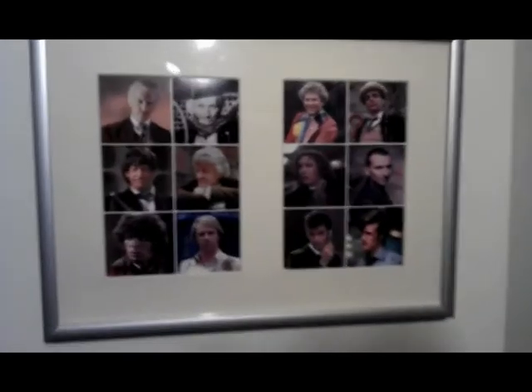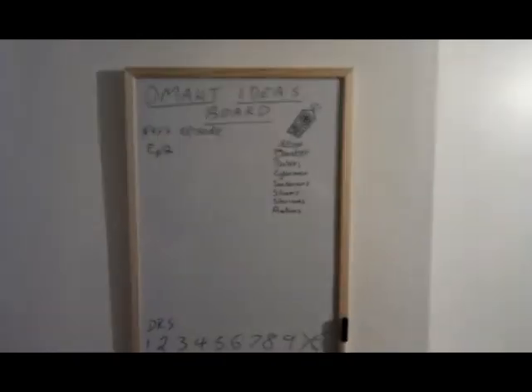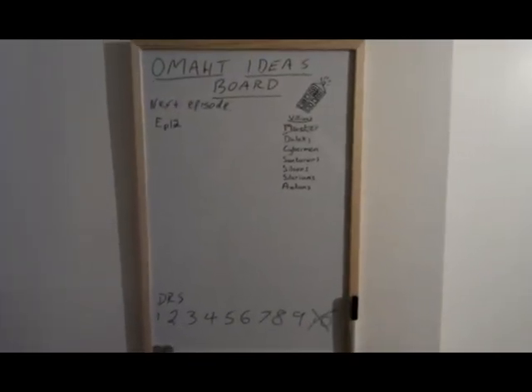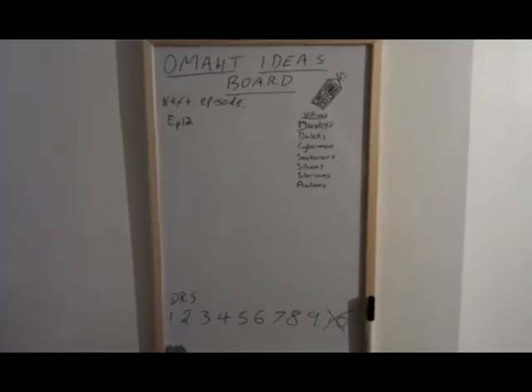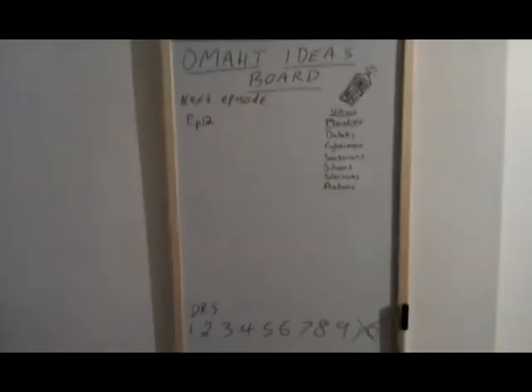We also have a lovely little commemorative picture to remind us why we're doing all this, and our ideas board. We've already done the Master, we're kind of halfway through doing the Daleks episode at the moment — maybe we'll redo that again — and we've already done the Tenth Doctor of course. Hopefully in the future we'll have lots of lovely ideas down there.